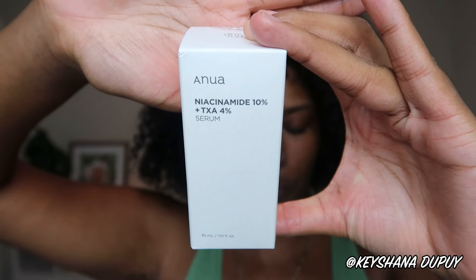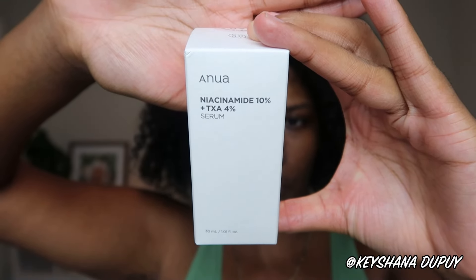I'm so stinking excited to do this review. This Korean Beauty Dark Spot Correcting Serum — it is the Anua Niacinamide 10% Plus TXA 4% Dark Spot Correcting Serum. We're going to talk about what it's supposed to do, actually do our first impression and try it together, and I'll show you guys a routine I'll be using for the next month as long as my skin likes the product. Let's jump right in.